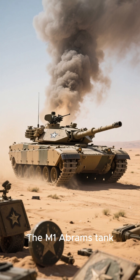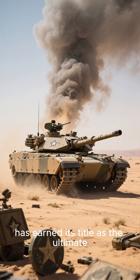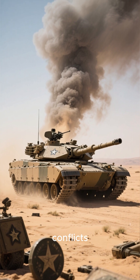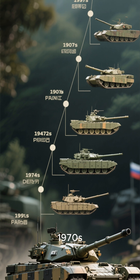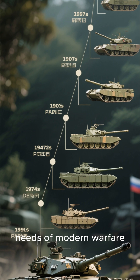The M1 Abrams tank, a behemoth of war, has earned its title as the ultimate land beast through its unparalleled performance in numerous conflicts. Emerging in the late 1970s, the Abrams was designed to meet the evolving needs of modern warfare.